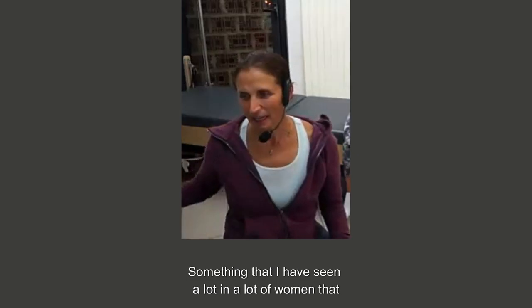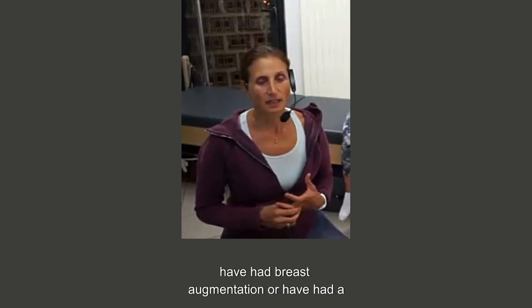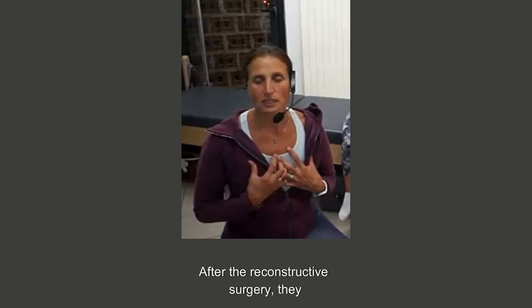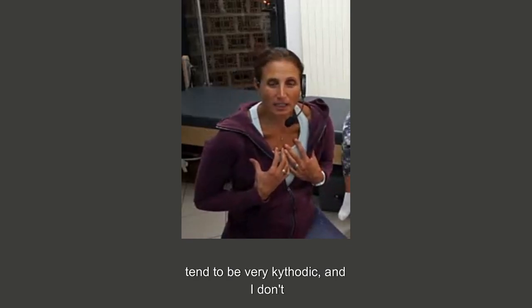Something that I've seen a lot in women that have had breast augmentation, or have had a mastectomy and years later have had a reconstructive surgery — after the reconstructive surgery, they tend to be very kyphotic.